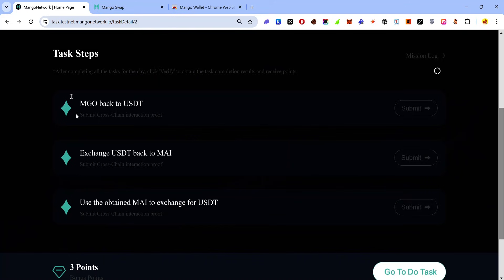After completing the swap, go back to the task page and click 'Submit'. The status will change to 'Synchronizing' and after a while it will change to 'Completed'. For every task, return to the task page and click the submit button so it can verify automatically. Once verified it changes to completed and you earn your points.